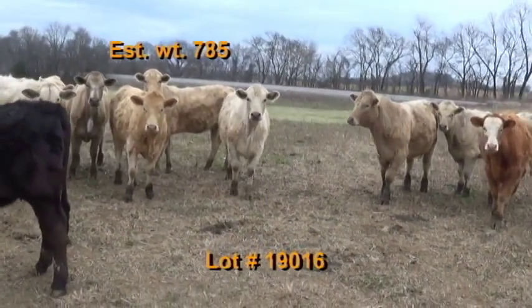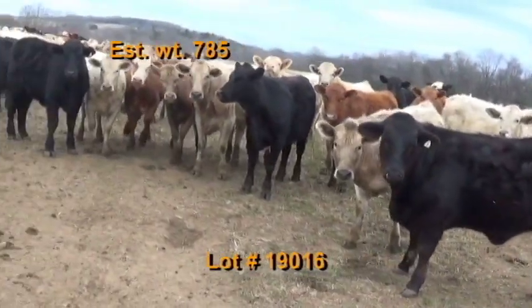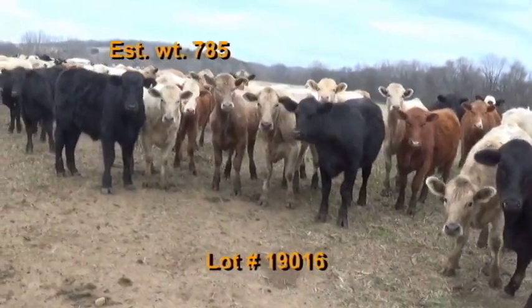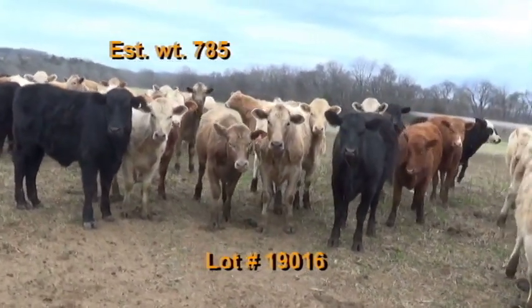They're on pasture and hay plus 10 to 12 pounds of a 14% oat feed and co-op mineral. They've had a Triangle 6 and Alpha 7 health protocol. Wormed with Eprinex and Cydectin. No implants on the cattle.